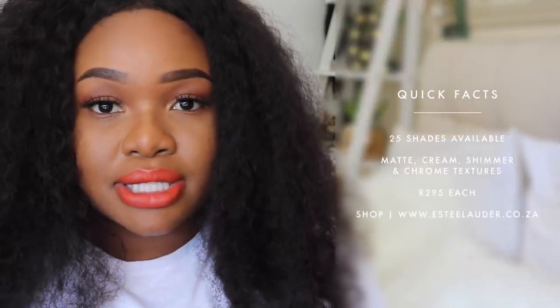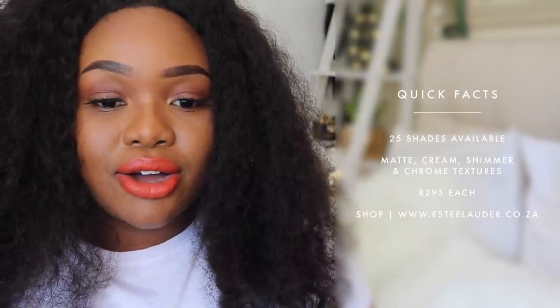What I love about these lipsticks is that they are priced at R295, which is really a great price point for Estée Lauder. It is their cheapest lipstick collection out of the whole lipstick category, so if you are thinking of buying into the brand, this is definitely a great place to start.